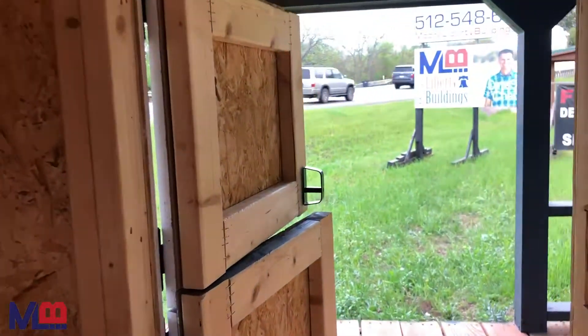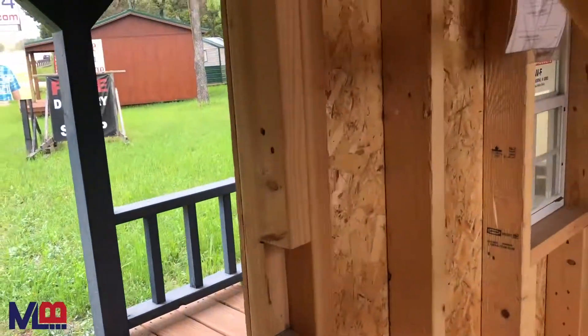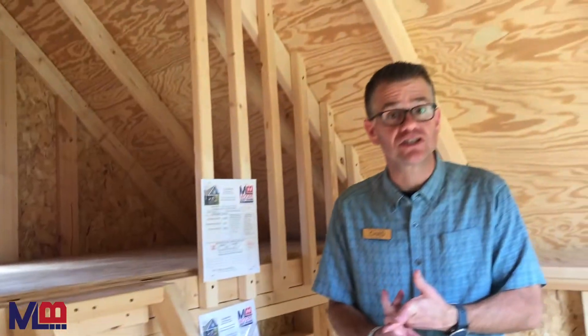The Victorian style doesn't have a porch with it. This is The Playhouse — great for kids, great for dogs, cats, goats. I think I even sold one for chickens. Space for you, storage for your life, your children and your pets. I'm The Shed Pro and more Liberty Buildings.